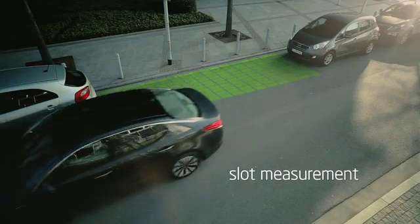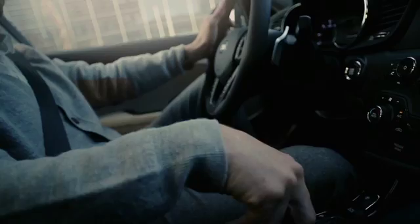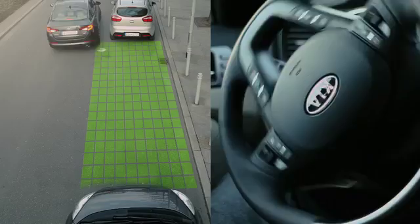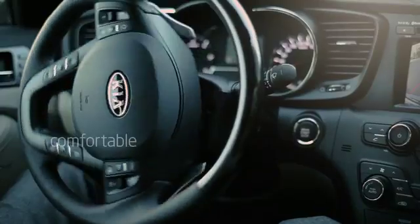To begin parallel parking, follow the system's instructions. Stop your car, engage reverse gear and control the speed. The system automatically performs all the maneuvers to complete the parking.